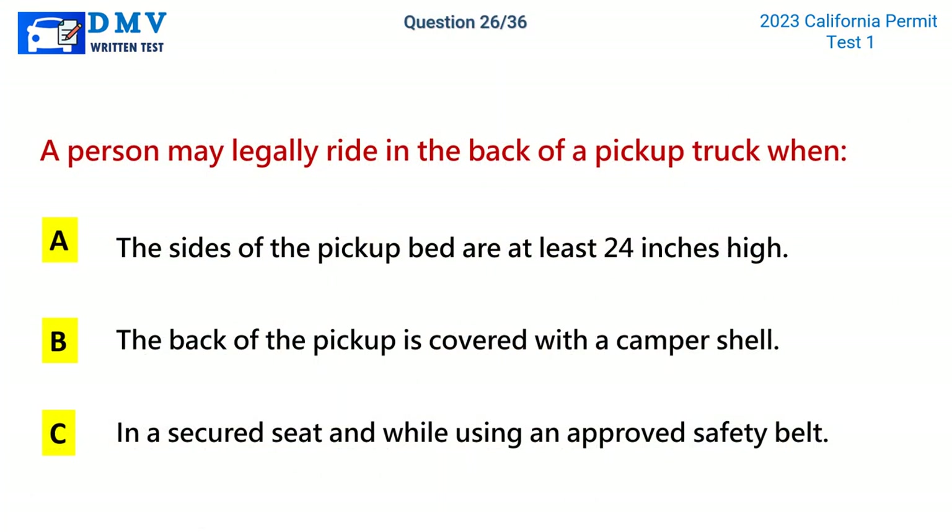Question 26. A person may legally ride in the back of a pickup truck when: A. The sides of the pickup bed are at least 24 inches high. B. The back of the pickup is covered with a camper shell. C. In a secured seat and while using an approved safety belt. The correct answer is C: In a secured seat and while using an approved safety belt.